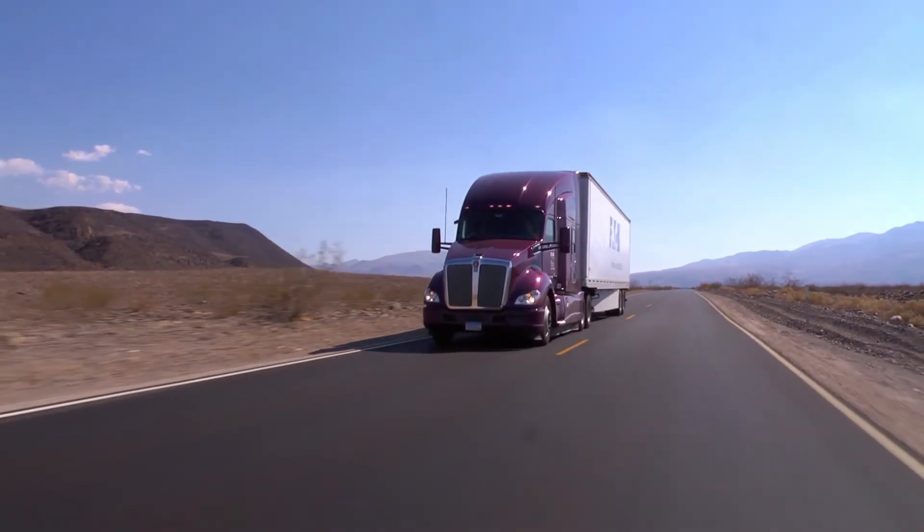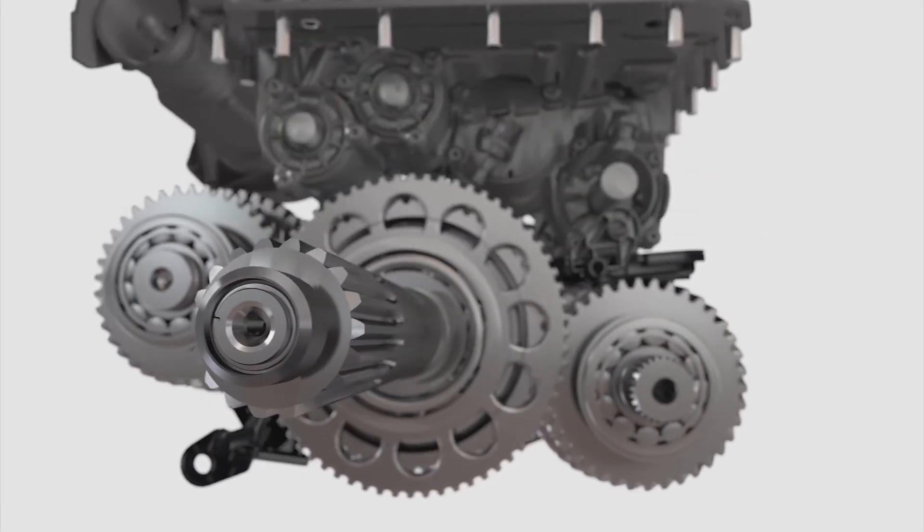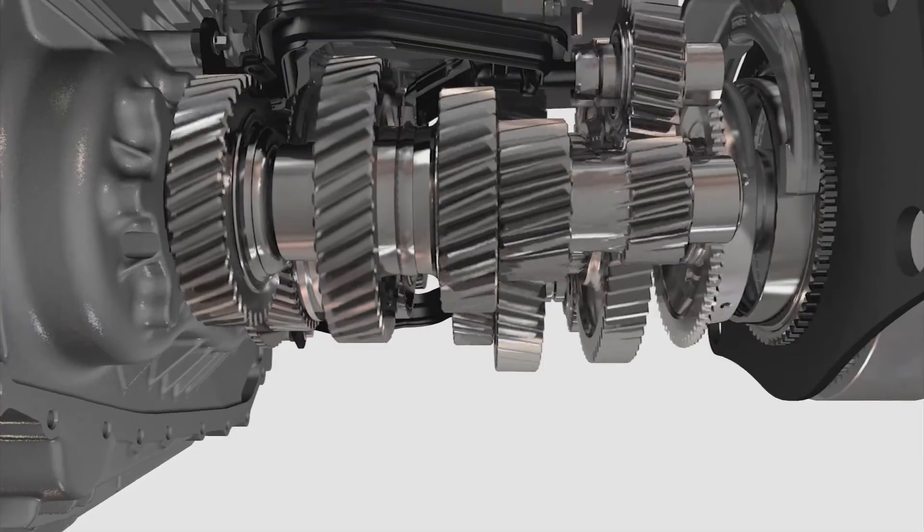The market demands have changed, and automated transmissions really are the future — they're what our customers are asking for and what drivers are asking for. With Endurant, that's what we did. There's no manual version of this transmission; it's fundamentally designed to be an automated transmission.